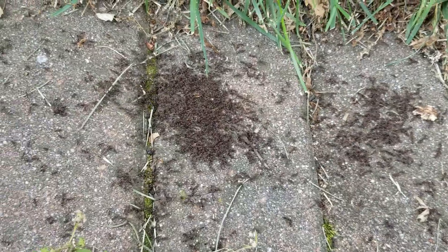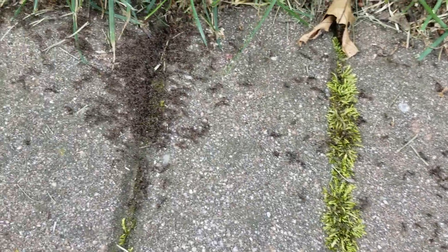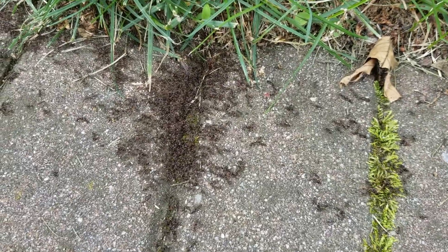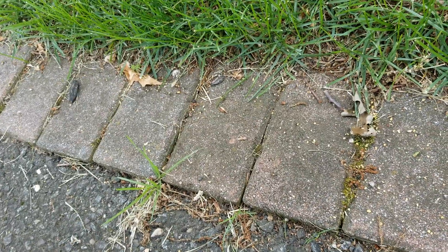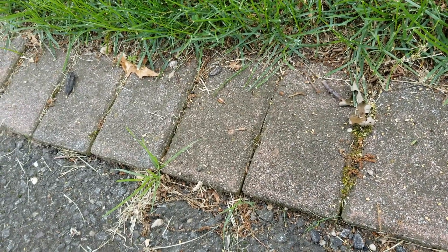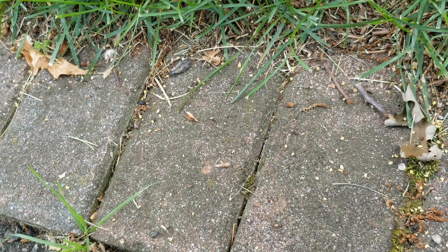As you can see here, this homeowner has an ant problem in her driveway. Fortunately, the ants didn't infest the inside of the home, but we're not waiting around for that to happen. We treated the exterior perimeter of the home with a liquid residual, and then applied a granular bait along the landscape bed and the main nest.